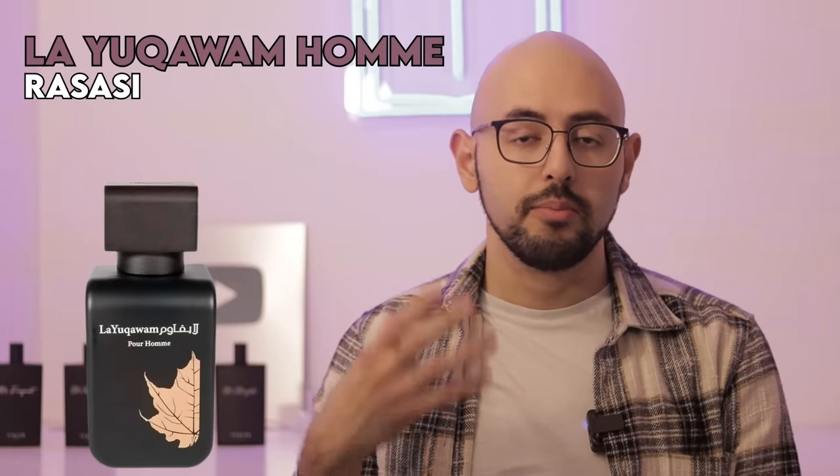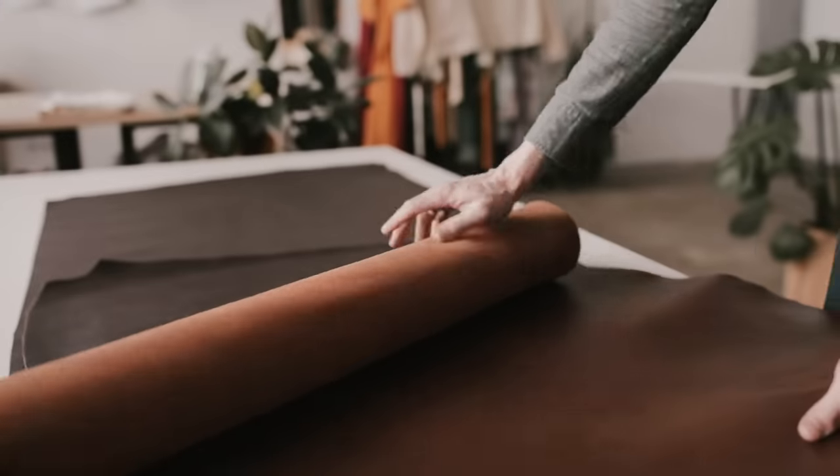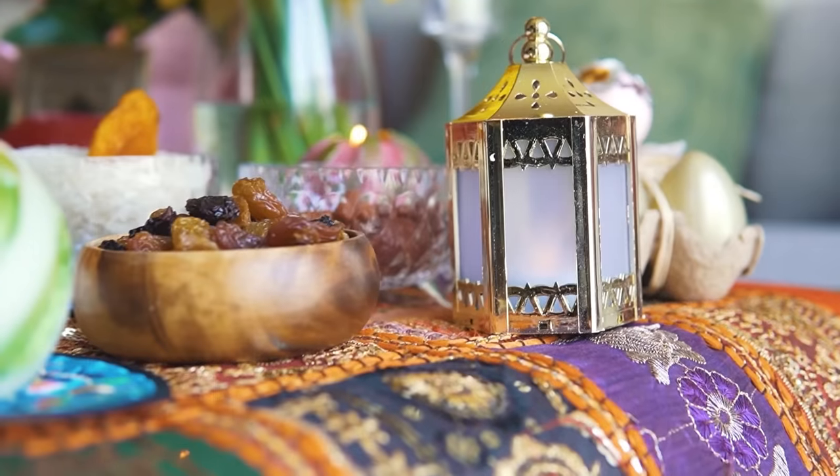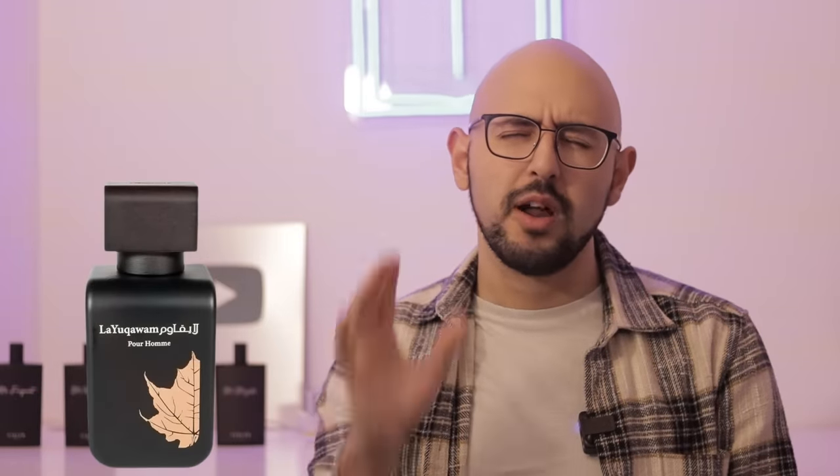To finish off this list, fragrance number 8 is Rasasi La Yuqawam, which I've only owned a sample of, but it is absolutely monstrous. It is a clone of Tom Ford's Tuscan Leather — itself not a very safe or beginner-friendly leather fragrance. You must love leather perfumery to get into it, and La Yuqawam takes that already strong fragrance and makes it even stronger. It might be another case where you don't really need to buy Tuscan Leather whilst La Yuqawam exists. It's beastly Middle Eastern clone perfumery and lasts around 12 hours with a medium to loud projection — it's a room filler.